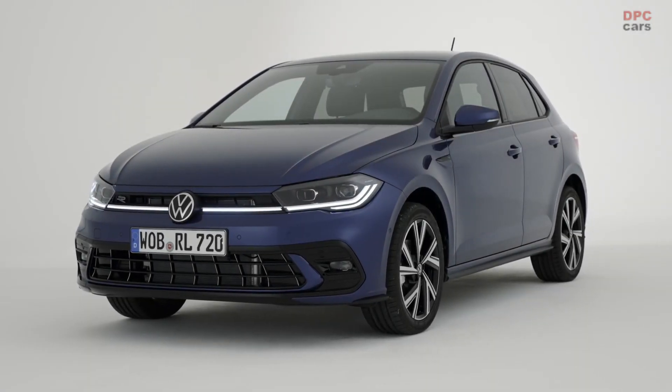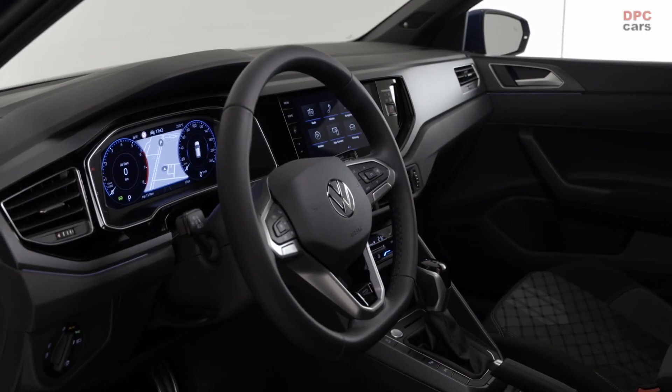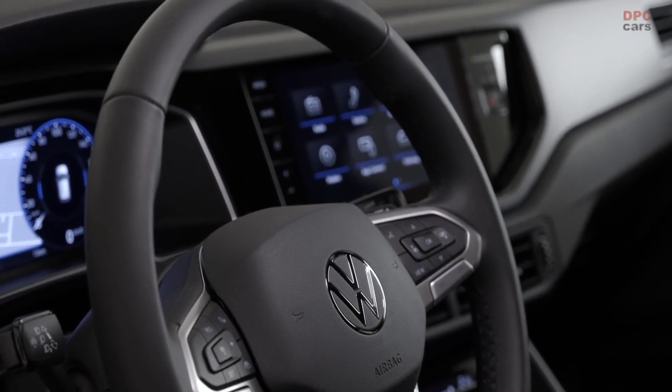The new Polo is digital and interconnected. The cockpit is already 100% digital with two displays and touch operation. This doesn't just look great, but it also offers additional levels of information — for example, for our innovative assistance systems.